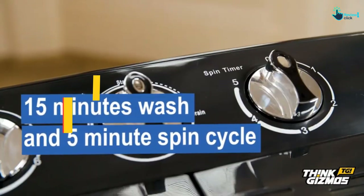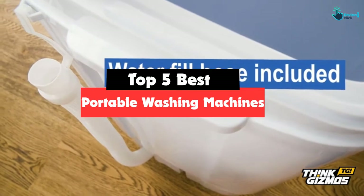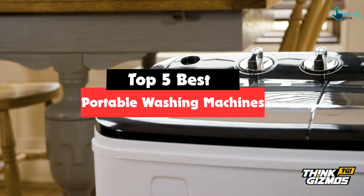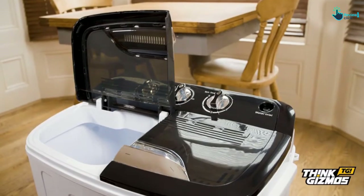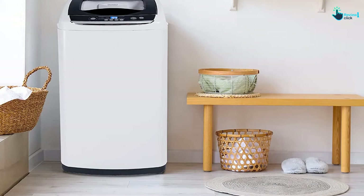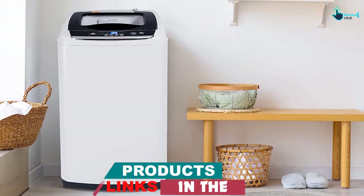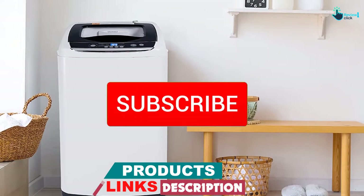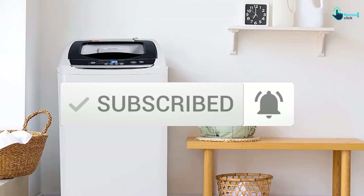Hey guys, in this video we're gonna be checking out the top 5 best portable washing machines available on the market for their true quality. I made this list based on my personal opinion and hours of research, and have listed them based on popularity, quality, price, durability, user opinions, and more. If you want to see more information and the updated price, you can check out the description below, and also make sure to subscribe for more reviews. Okay, so let's get started with the video.